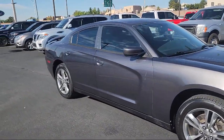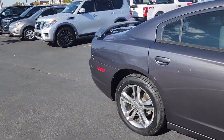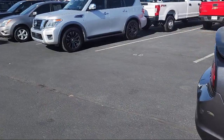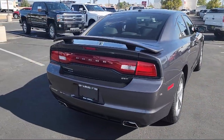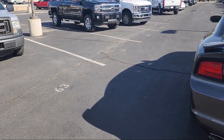Heated front seats, homelink, keyless entry, steering wheel controls, electronic stability control, outside temperature display, Sirius XM satellite radio, alloy wheels, rear seat center armrest, and much more.